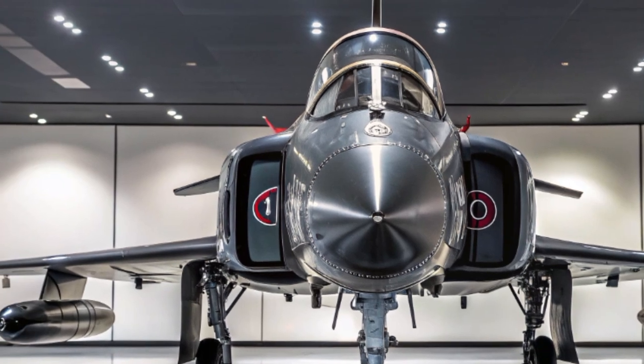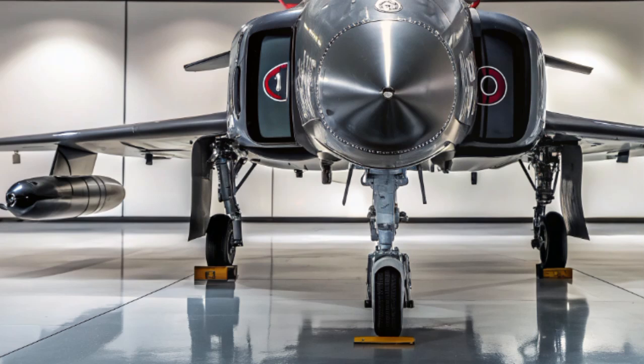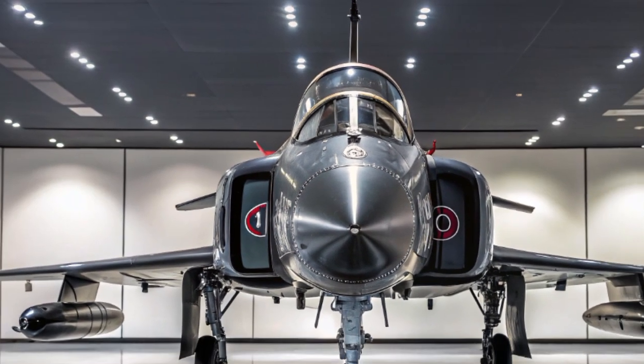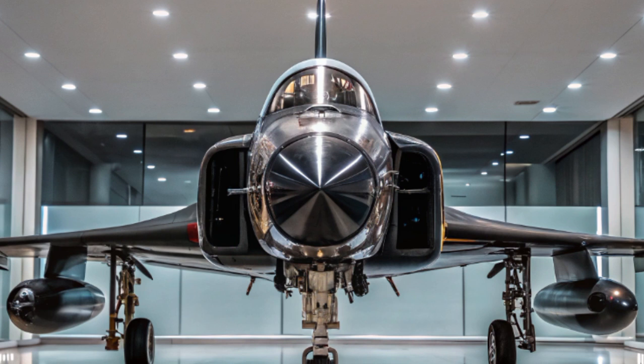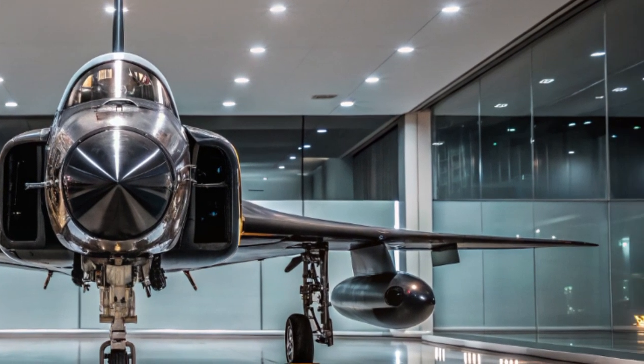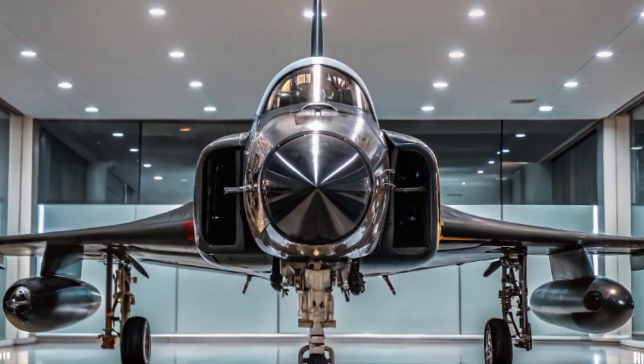In terms of range, the Phantom II exceeds 1,400 miles on internal fuel, extendable via aerial refueling. This gives it strategic reach across oceans and remote conflict zones without the need for nearby airbases. It can also operate from shorter runways and rougher terrain than many of its peers, increasing its deployment flexibility.